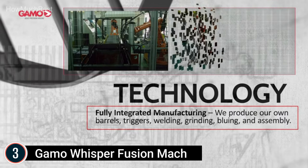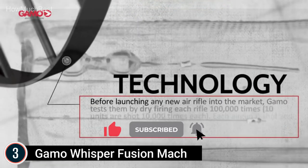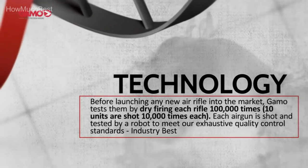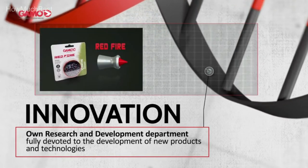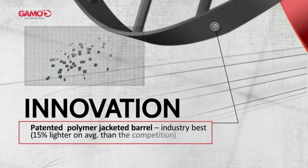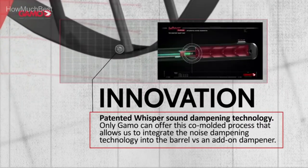The Gamo Whisper Fusion Mach 1 is equipped with the IGT Mach 1, the most powerful gas piston technology from Gamo, capable of shooting a pellet at up to 1,420 FPS thanks to a larger 33-millimeter cylinder. This air rifle also features the Whisper Fusion — the quietest sound reduction technology patented by Gamo. The pellet passes through two different chambers, compressing and preventing noise expansion. Combining the Whisper Fusion and IGT Mach 1 technologies makes this rifle quiet, effective, and accurate, with no spring-piston vibration. The air rifle comes with a Gamo 3-9x40 scope and a synthetic stock with a comfortable ambidextrous cheek piece.